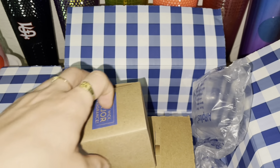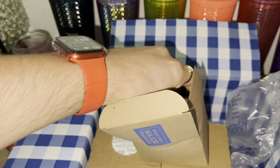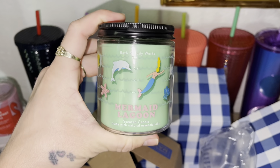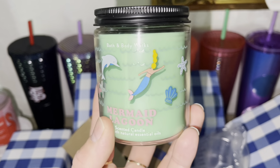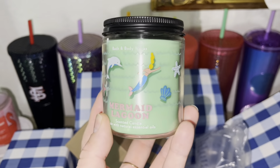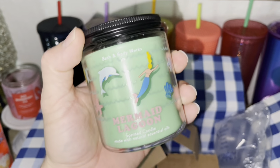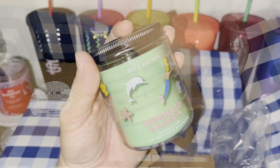Next product — I also did a reward on this. I picked up Mermaid Lagoon and I love this pretty pale green color on the wax. The packaging is so pretty, like it's such a vibe. So I'm so excited to use this and it smells so good. I also used a reward for this item.